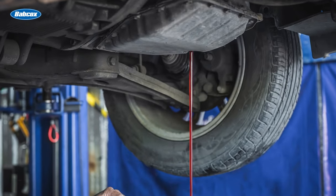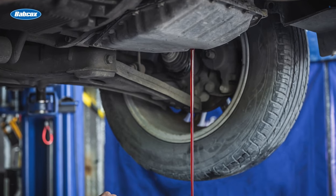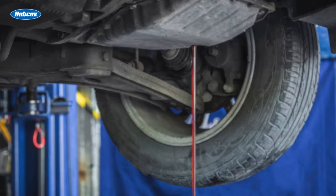And of course, your customers always should follow the manufacturer's recommendations for transmission service specifications.